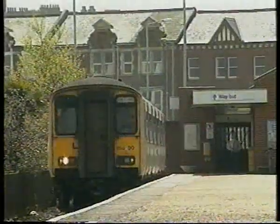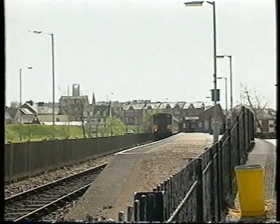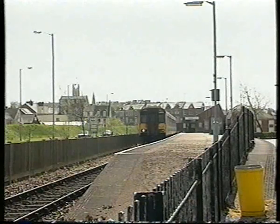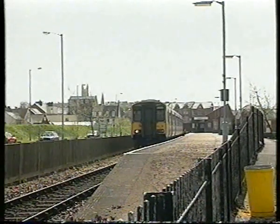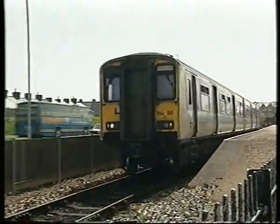Exmouth once boasted a large station with four platforms as a second branch fed the town via Budleigh Salterton. Today, a single platform suffices, and the rest of the old formation provides space for a relief road and parking for cars and buses. But the railway is still busy.